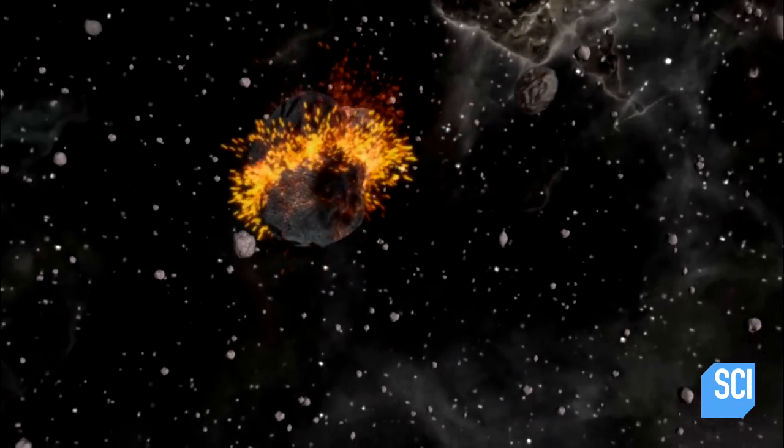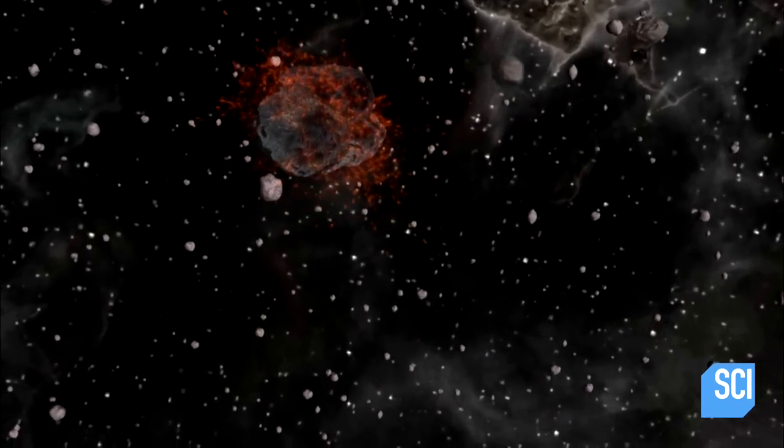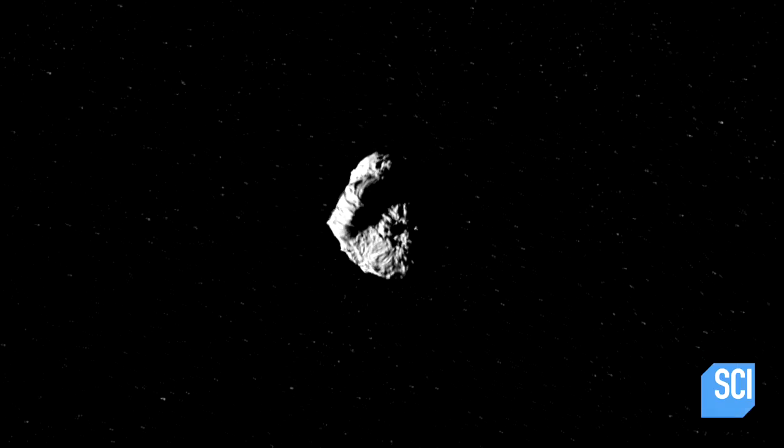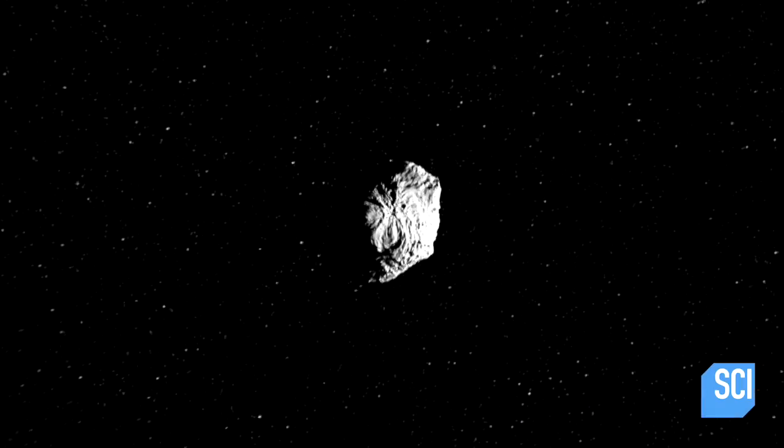You might think that the large rocks are the most dangerous. But in space, that's not necessarily the case. The bigger rocks can be seen, can be tracked. Things this big can be tracked in space.